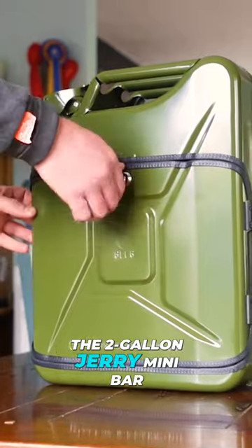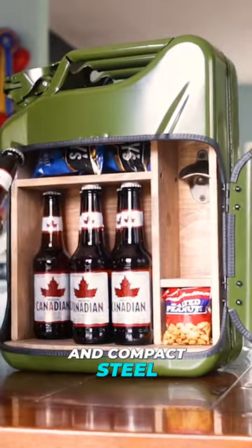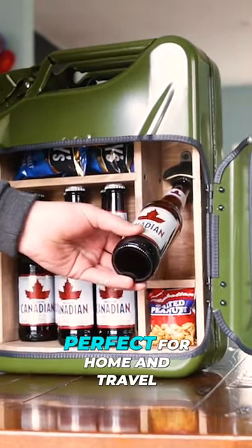This is the two-gallon Jerry Mini Bar, your pit stop solution for a good evening. Crafted from authentic and compact steel, this Jerry Can is perfect for home and travel.